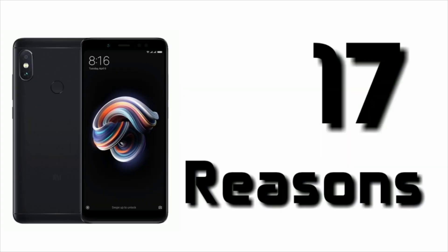So guys, those are the 17 reasons why Xiaomi Redmi Note 5 Pro is better than the Xiaomi Mi A1. If you agree with me, give this video a thumbs up and subscribe to my channel. Go ahead and watch my other amazing content, and I will see you in my next video — bye!